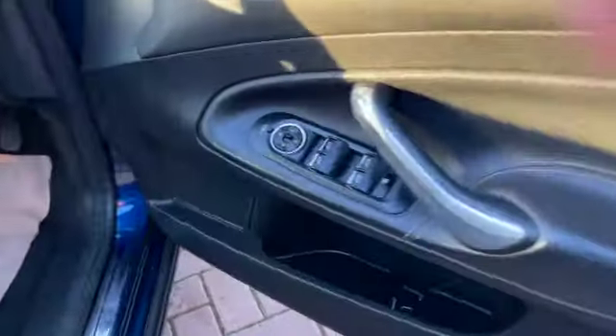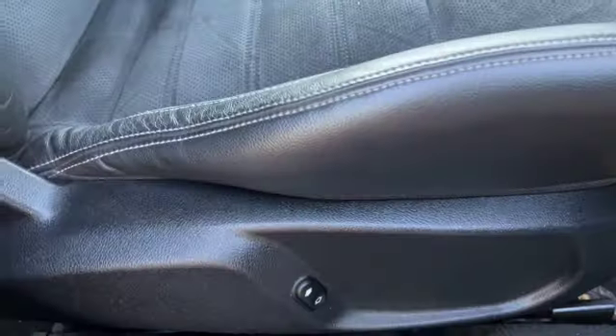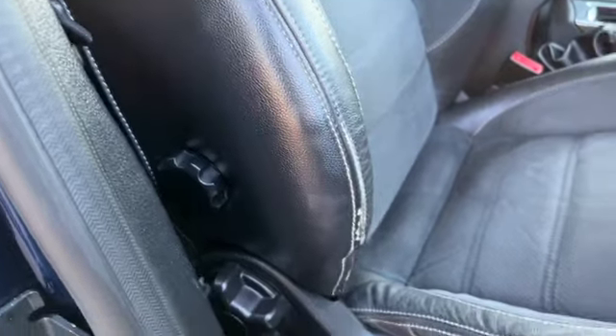You've got rear electric windows, remote central locking, electric front windows, electric door mirrors, two sets of keys, and we've got fold-in door mirrors.